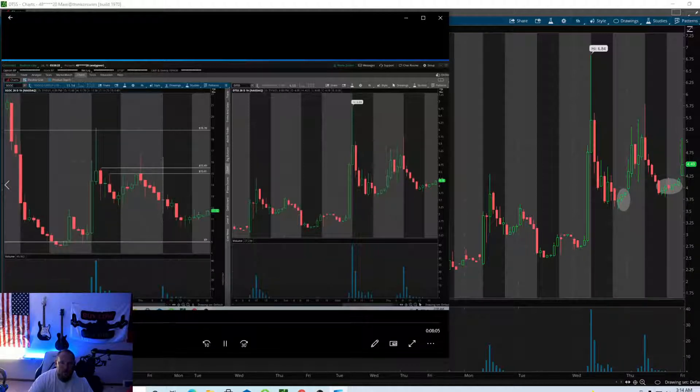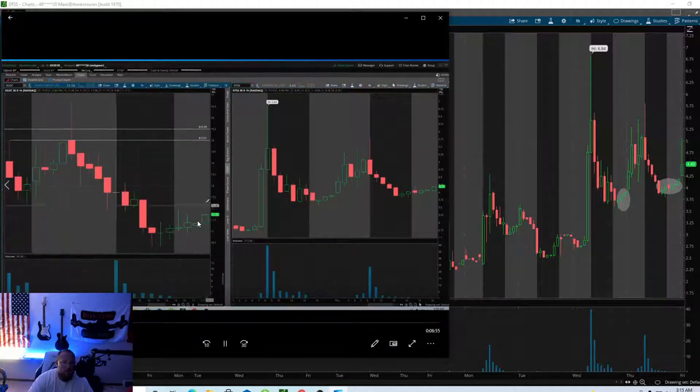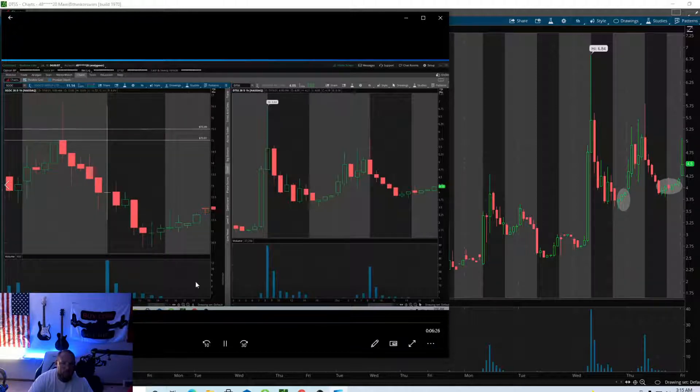We're going to speed it up because you don't have to watch all that. Right at the open I'm actually watching SGOC for the same move — this spike — because this is the same pattern. I was looking for this exact same thing at the open. I almost got filled right there, but then I noticed it was literally hesitating — it wasn't pushing like I thought it was going to push. So SGOC decided to start pulling back and I'm done with it.